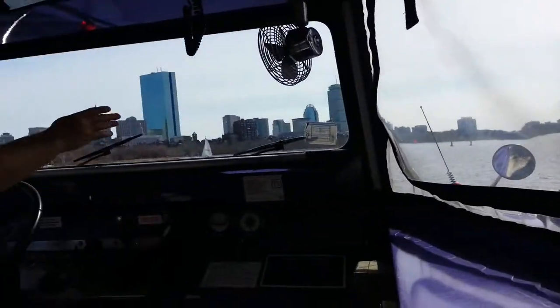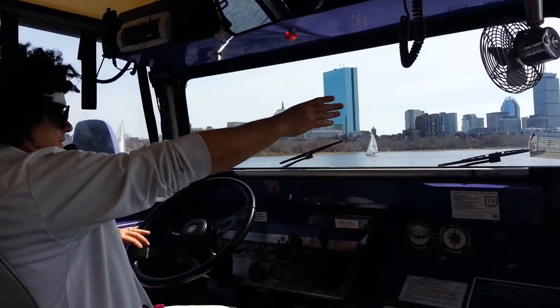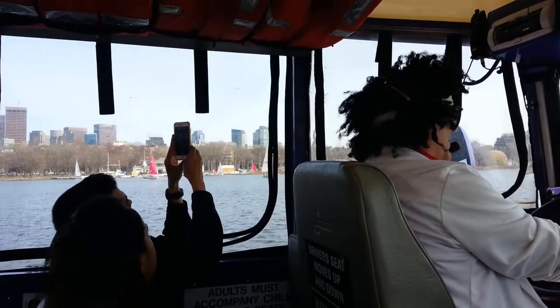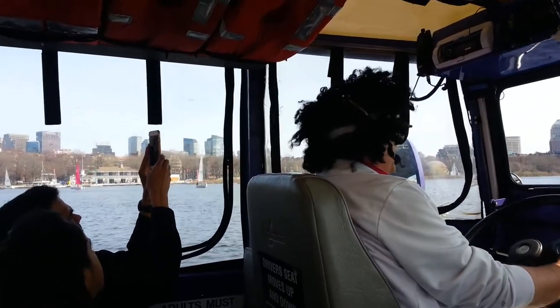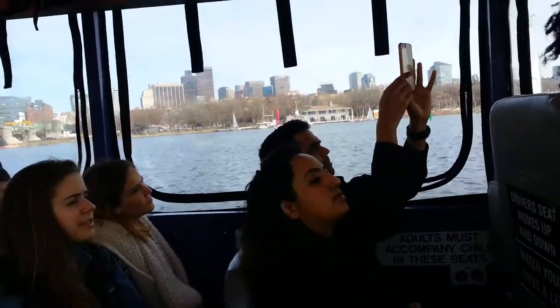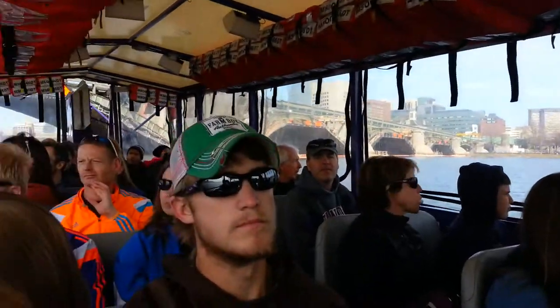The widest point to the Charles River today is up to your right — that's the Harbor Bridge at 2,000 feet across. But before the landfill projects out here, where this river met Boston Harbor, it was over a mile wide.